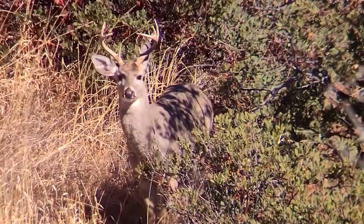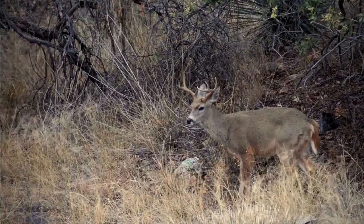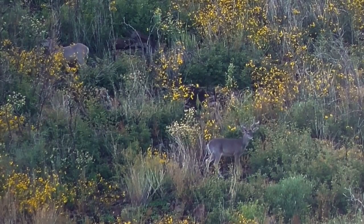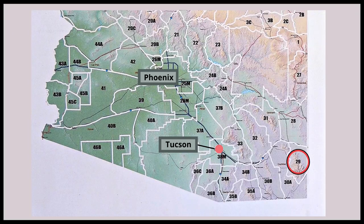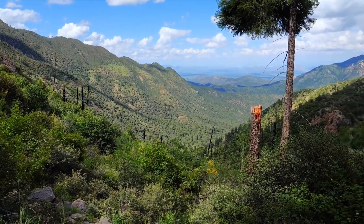If you want to rifle hunt and don't have any points, consider the Coues deer units — a lot of great hunting down there. The nice thing about hunting that first season is the temperatures are warmer, there are a lot more bucks out, and the higher temperatures keep down the illegal border crossing activity that picks up more in December. If you're a long-range shooter, unit 29 is great — at 800 to 900 yards you can get some really good opportunities at Coues deer bucks across the canyons.